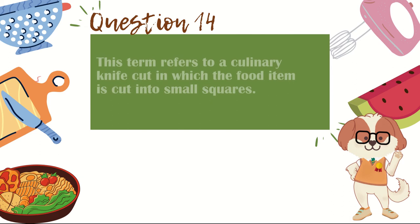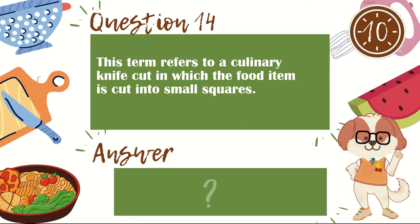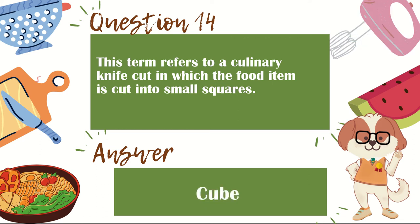Question 14. This term refers to a culinary knife cut in which the food item is cut into small squares. The answer is cube.